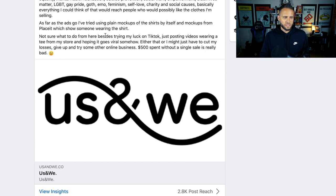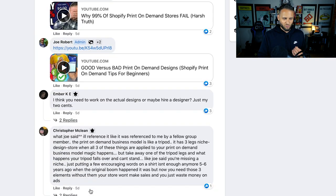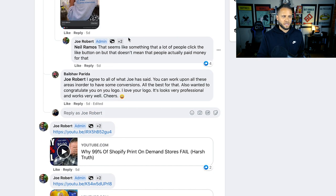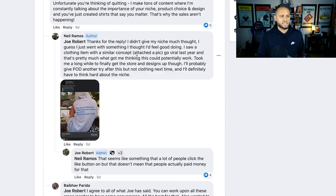He talked about maybe going to TikTok, trying other marketing strategies. My point was that a lot of times when people don't have success with one method — whether listing products on Etsy, using Facebook ads, Instagram influencers, or whatever — they think changing the way they're marketing things could change the results. Most times it's not the marketing. There's a great comment here by Christopher. After I made my comment, Neil replied and says, 'Thanks for the reply. I didn't give my niche much thought. I guess I just went with something I thought I'd feel good doing.'